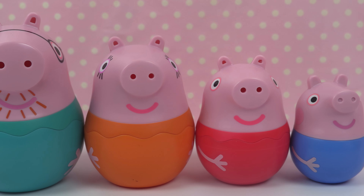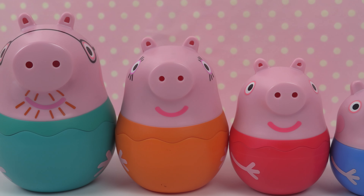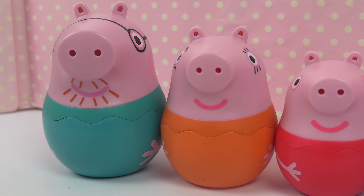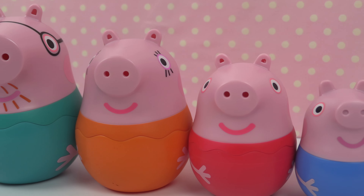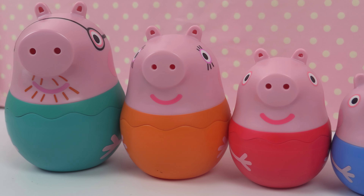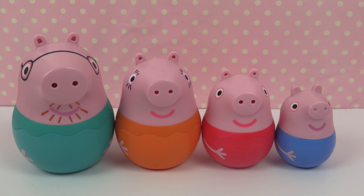Hello kids! Today we'll discover what surprises are hiding inside of these nesting dolls of Peppa and all her family. There's Daddy Pig, Mommy Pig, Peppa and George.